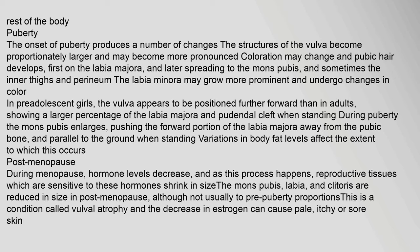During menopause, hormone levels decrease, and as this process happens, reproductive tissues which are sensitive to these hormones shrink in size — the mons pubis, labia, and clitoris are reduced in size, although not usually to pre-puberty proportions. This is a condition called vulval atrophy, and the decrease in estrogen can cause pale, itchy or sore skin.